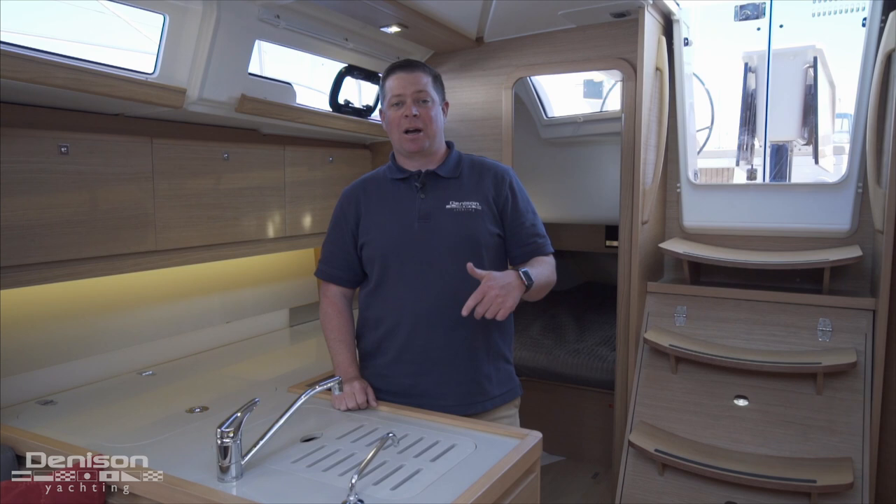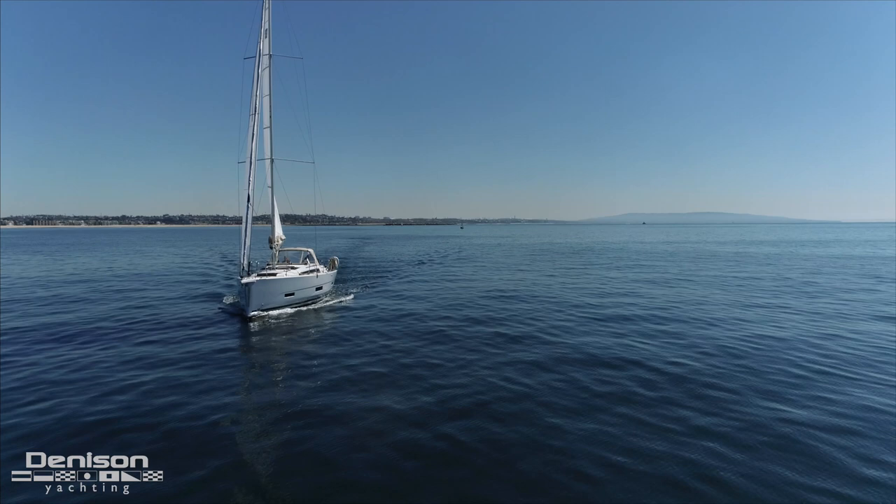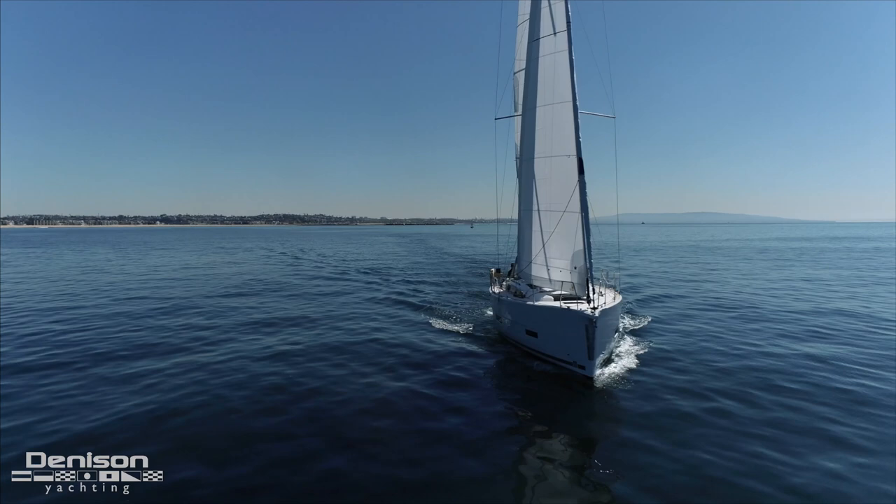Hi, I'm Will Peterson with Denison Yachting. Today we're on the docks behind our Marina Del Rey office and I'd like to walk you through the all-new Dufour 390. On today's sea trial we were very lucky with good weather — we had clear skies, flat water, and just the right amount of breeze.